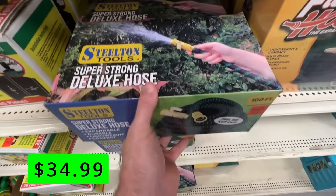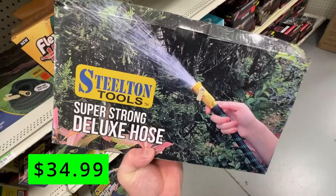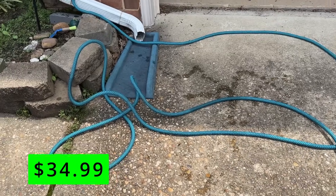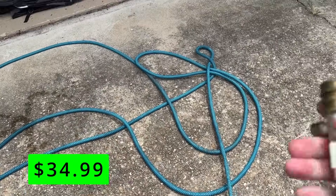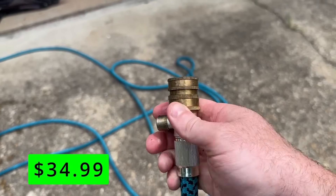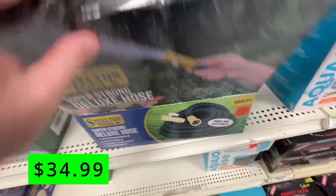I love these expandable hoses, and I usually find mine on places like Amazon or Temu. But it's great to see these at Ollie's so you can pick them up in person. They all seem to be made the same way — they expand, and the really great thing I love is they have the shut-off on the tip. Here at Ollie's, you can get a 100-foot hose for just $35.